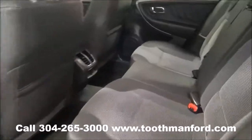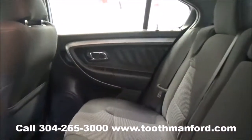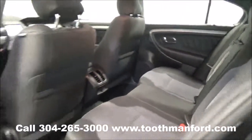As you can see, the interior is very spacious and kept in great condition. Now let's move on to the front row.